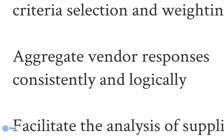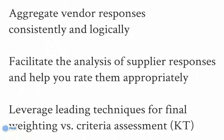Vendor responses are imported and become part of the process record. STAR then facilitates your review and grading of the responses, comparing each vendor's response to the questions and ranking each against the others.